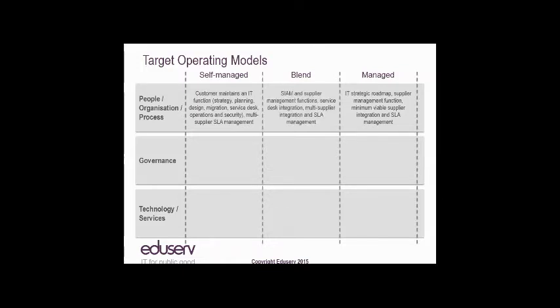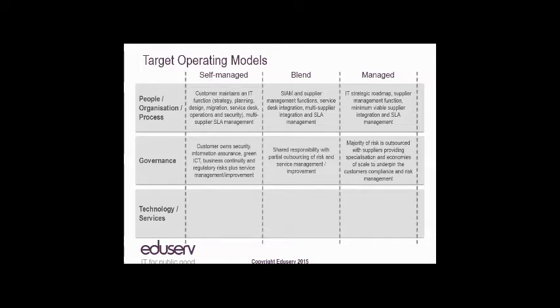A blend we've typically seen is a SIAM function — service integration and management — which keeps the higher-level functions, a supplier management function, a user help desk for end users integrated with the service provider's service desk. On governance, if you're doing it in-house, the customer completely owns security, information assurance, green ICT, business continuity, and regulatory risk. If it's outsourced, the majority of risk can be outsourced where you benefit from the service provider's economies of scale doing the same thing for multiple customers. In a blended environment, you partially outsource some risk and maintain some in-house.